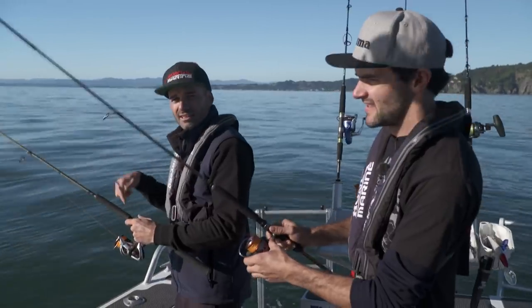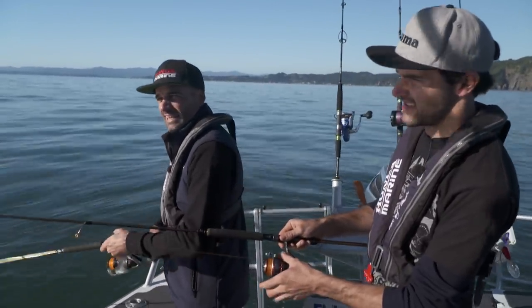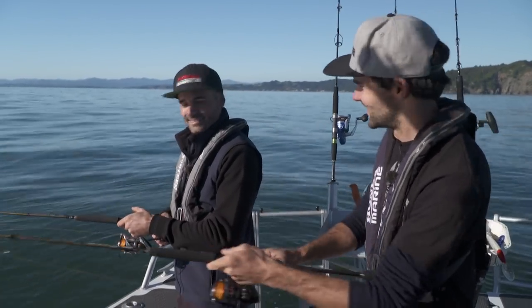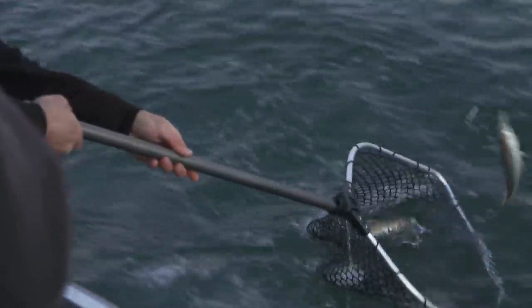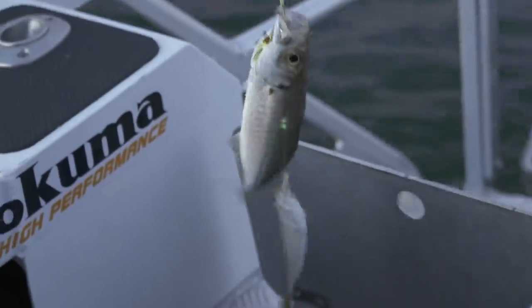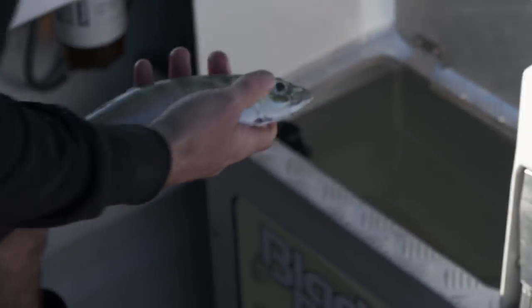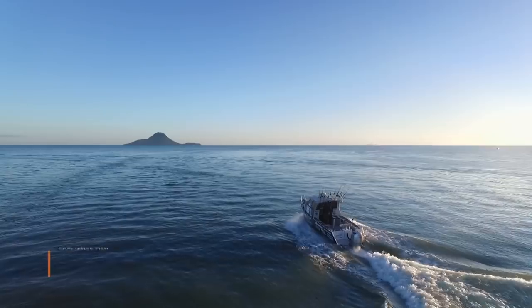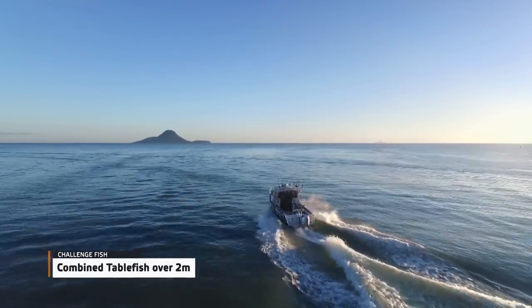First things first, a few liveys, hopefully. Fill the tank up and then out to the deep grounds for the challenge. Once the sun's up, live bait can be difficult to find, so we had to work hard for them and only ended up with around five jack mackerel. Ideally a few more liveys would have been good, but we had some top quality dead baits in the chilli bin, so we're confident we could get on some solid fish out wide. This week's challenge is to catch over two metres in length of table fish.